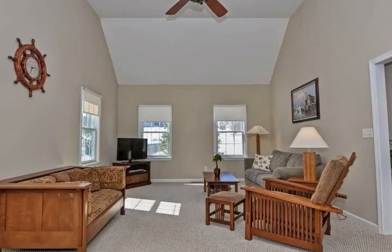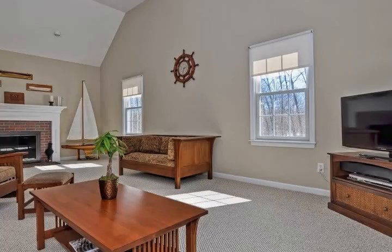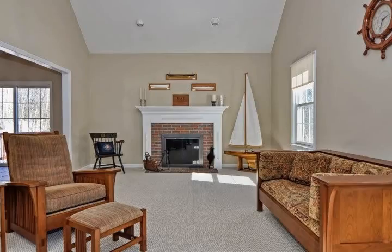Welcome home to 22 Quarry Road, where you'll even find nine-foot ceilings throughout. Wonderful front-to-back family room with cathedral ceiling and wood-burning fireplace, as well as a formal living room.